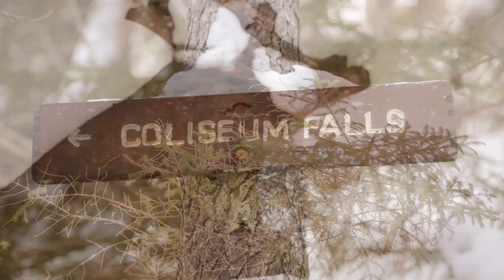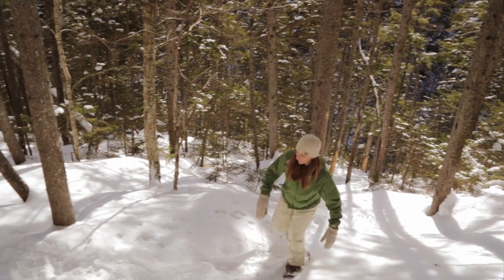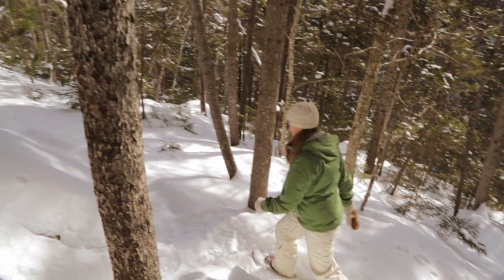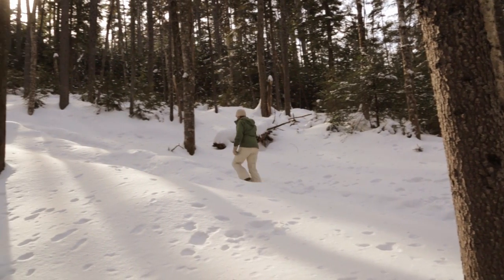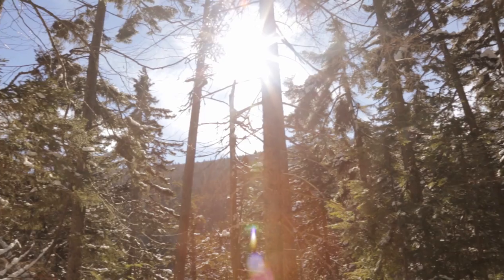After passing Coliseum Falls, the trail becomes steep and difficult. This part of the trail requires sturdy snowshoes or spiked traction devices. As you climb to the top of the ridge, you'll feel the satisfaction of a good workout as your lungs start pumping in the crisp winter air.